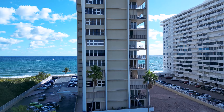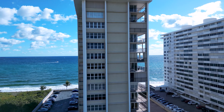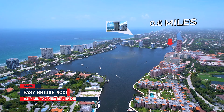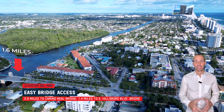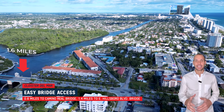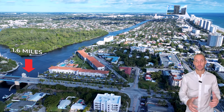The Cloister Del Mar condo is located just east of A1A on the ocean, south of Camino Real and north of Hillsborough Boulevard. The building is 0.6 miles to Camino Bridge, which is like two minutes away. You can basically walk, and it's 1.6 miles to Hillsborough Bridge, which is like five minutes away. So it's really easy to get on and off the island whether you're heading north through Boca or south through Deerfield Beach.